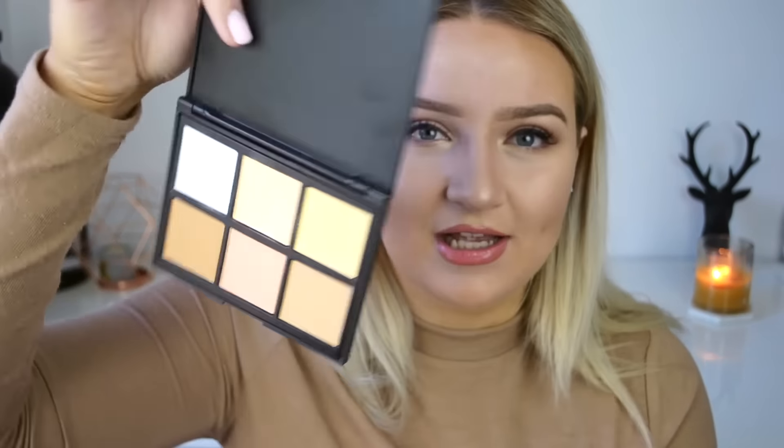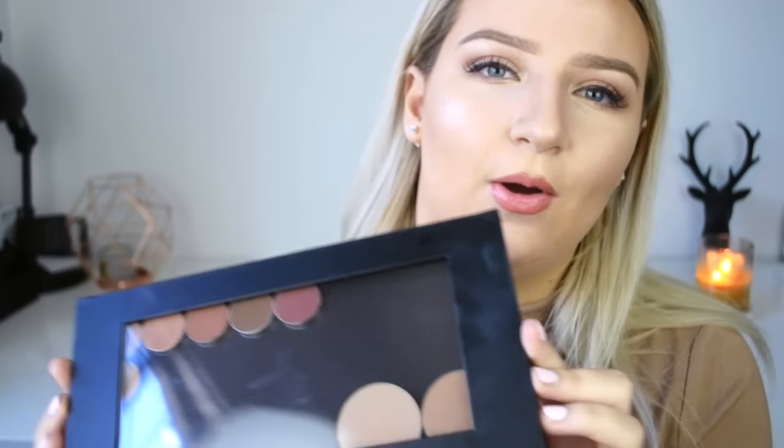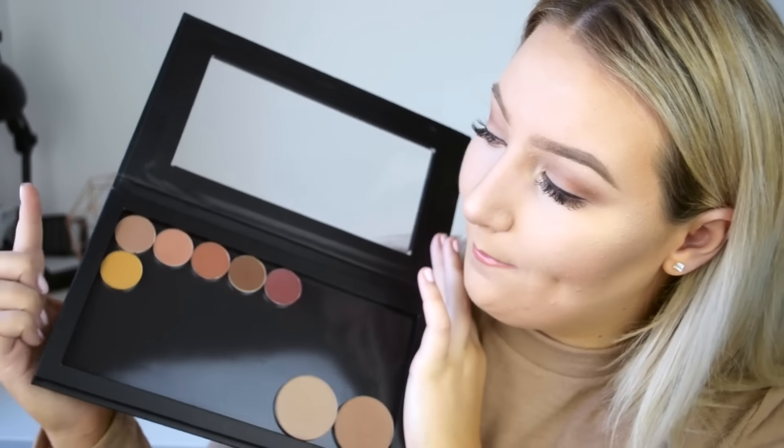The other Morphe palette I got is the 06PC — I think it's called the Pro Cool palette, which is a contour palette for cooler-toned skin. I kind of wish I'd gotten the warm-tone one because I forgot I was going to be tan. It has a super white shade which I love, and really nice contour shades. I've tried it out and it's very pigmented. Then I got a Z palette — my first one — and I've already put my individual shades into it.